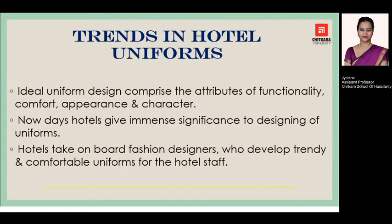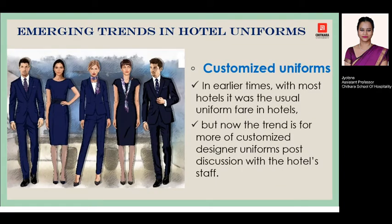So let's move forward. If we talk about different trends, the ideal uniform design is always comprised of the attributes of functionality, comfort, appearance, and character. These days the hotels are moving away from the traditional formal look and trying to give a more designer look to their employees' outfits. They are joining hands with fashion designers who design more comfortable and trendy uniforms for the employees, post discussion with hotel staff.